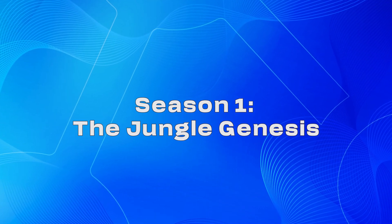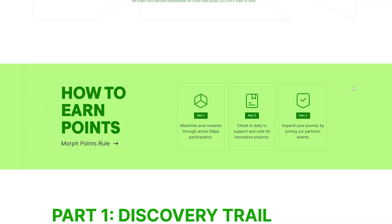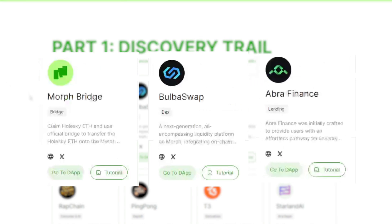Visit the Morph Projects website. Season 1 of Morph's testnet provides a variety of activities. Part 1 offers a variety of dApps to interact with. We will visit and show activity on a few of them when completing the tasks on Galaxy, such as Morph Bridge, BulbaSwap, and Abra Finance. Feel free to visit other apps and interact with them as well.